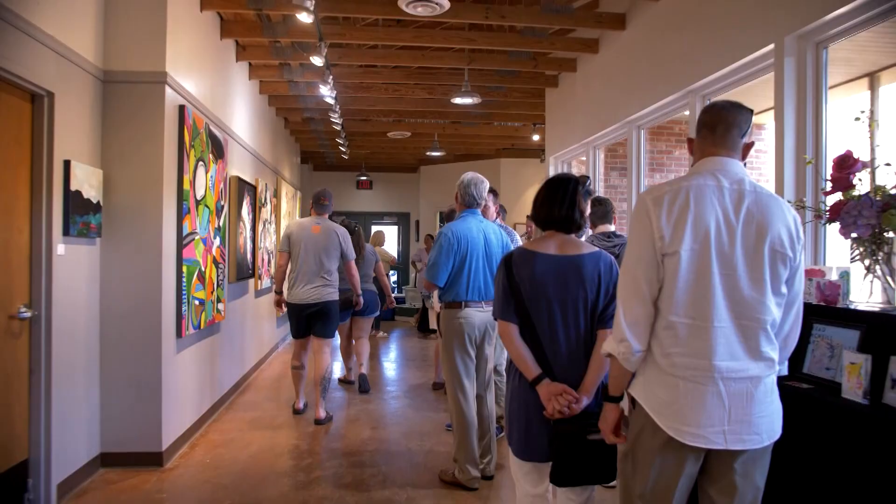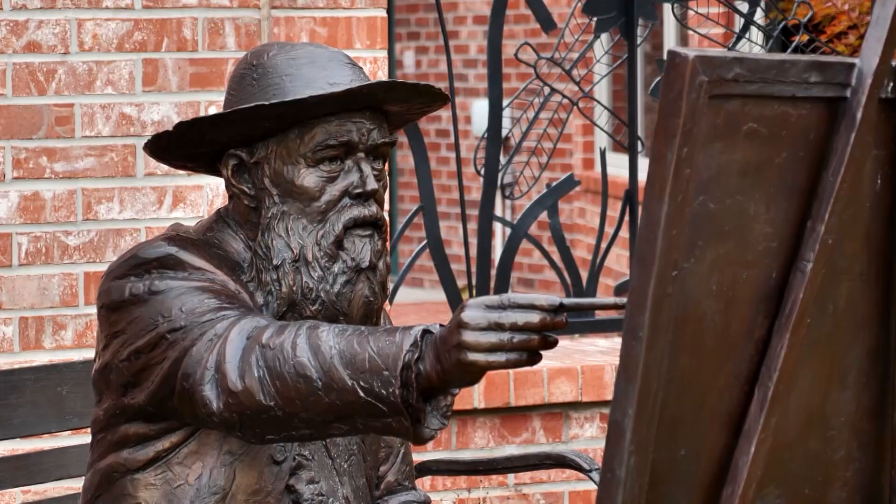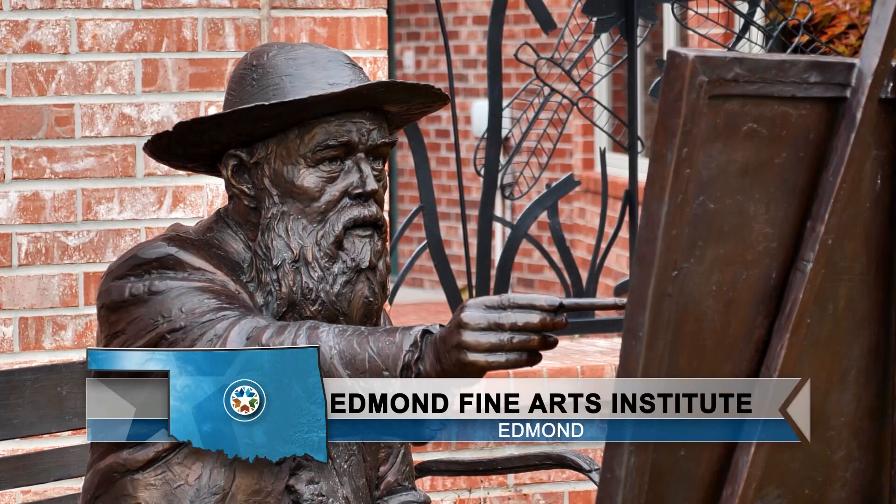One of the many things I love about this store is that at some point it all started with one creative idea. And if you're ready to express yourself with a little artwork of your own, come with me now to Edmond's Fine Arts Institute. Edmond has long been known as a community who appreciates and supports the arts, and much of that dedication starts at the Edmond Fine Arts Institute.